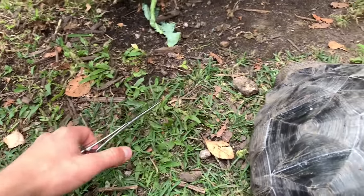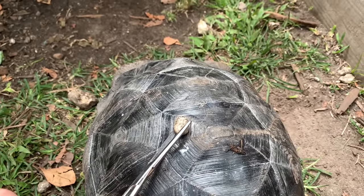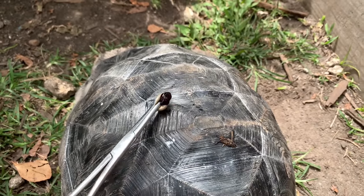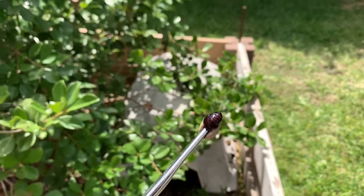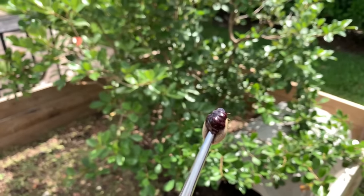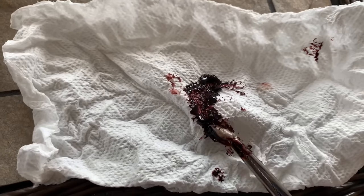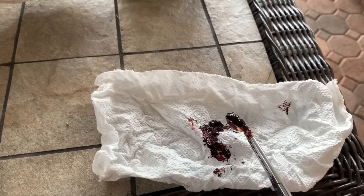I had some hemostats from medical supplies so I'm actually going to pop it. Look at that — it's just filled with nasty blood, doesn't even look like blood, it's thick purple goo. Now with the paper towel you can see what this sludge looks like — really nasty. I think I saw one, two, three, four more ticks on him so we're going to pull the rest off.